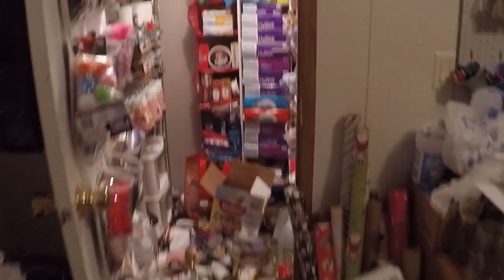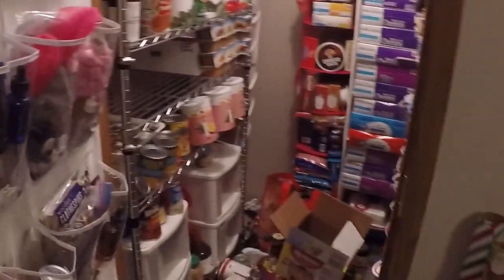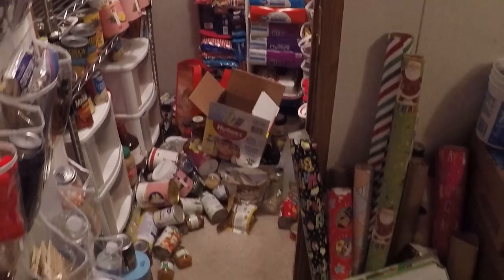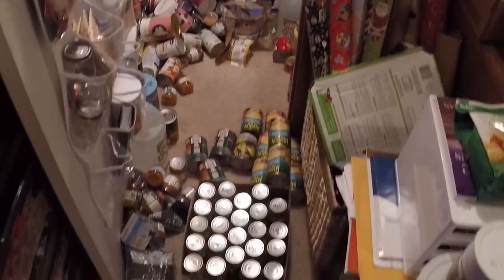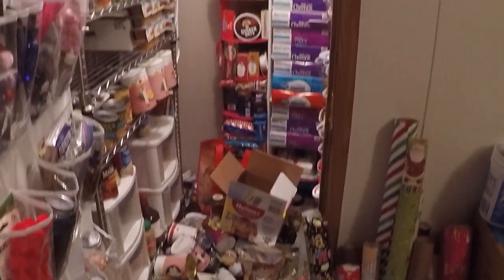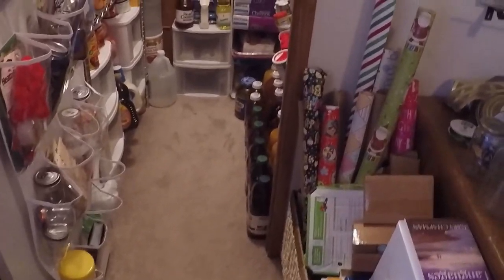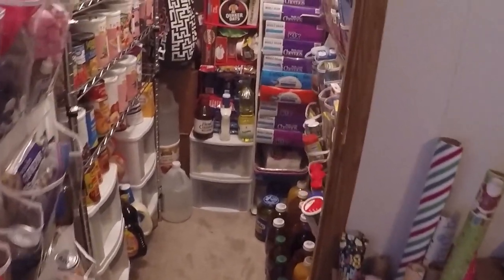It looks like I'm moving backwards. Actually, I'm alphabetizing and categorizing some of the food. Gotta make a mess to fix a mess, I guess. My actual pantry is just a little closet that is off the side of our office, so I walk through our office to get to our pantry.